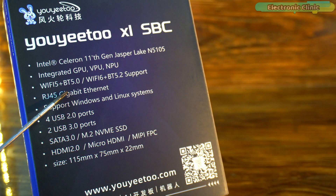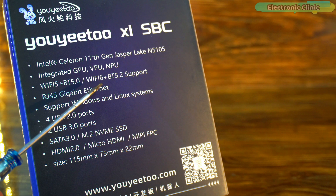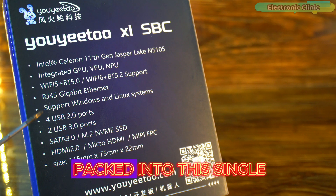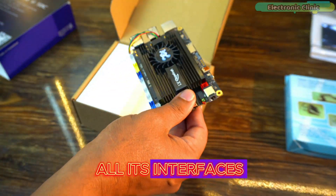It supports WiFi 5 with Bluetooth 5.0, and WiFi 6 with Bluetooth 5.2 expansion via M.2 slot, which is optional. Additionally, it also supports 4G LTE modules like the EC20 or EC25 with a 4G adapter board, making it versatile for IoT and mobile applications where wired or standard WiFi networks may not be available. There is a lot packed into this single board computer, so let's take this beautiful piece of hardware out of the box and physically go through all its interfaces.